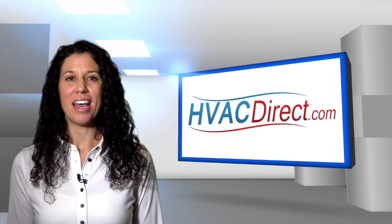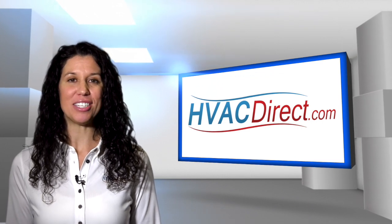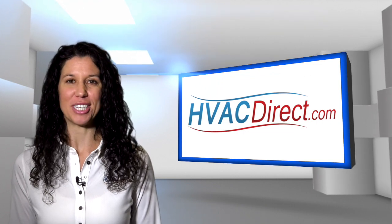Welcome to HVACDirect.com. My name is Mary and in this video we are going to discuss the Goodman GMH8 series gas furnace, designed for upflow or horizontal configurations.